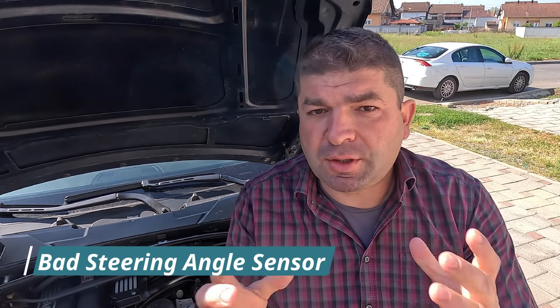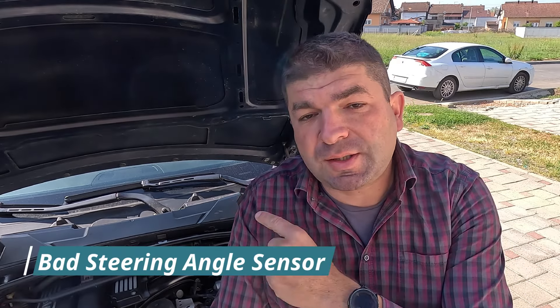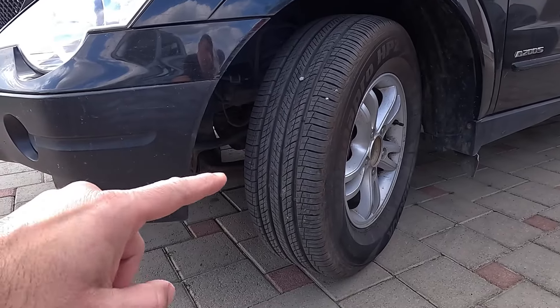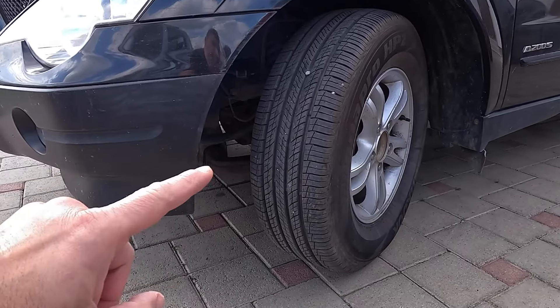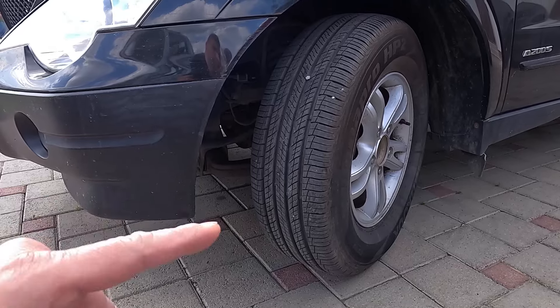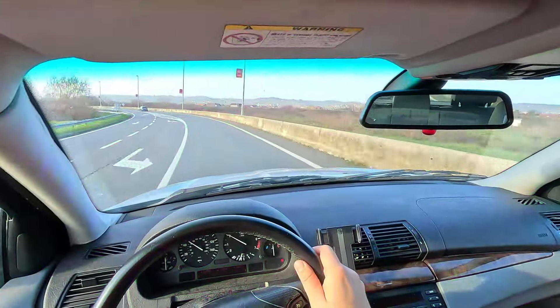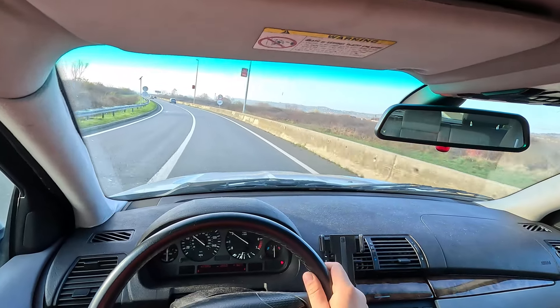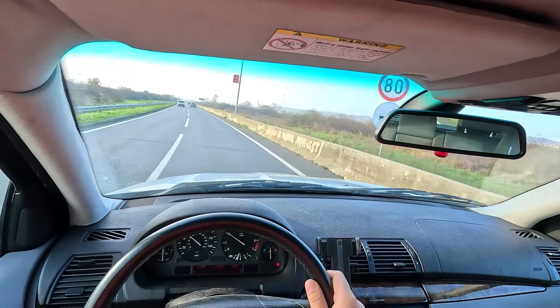Another critical component in the traction control system is the steering angle sensor. As your vehicle turns, the outside wheels are going to turn faster than the inside wheels. This is completely normal, and it's the steering angle sensor that lets the TC's control module know what's going on. But if the steering angle sensor says you're still going straight while actually turning, the traction control system might get confused and could even kick in when it shouldn't.